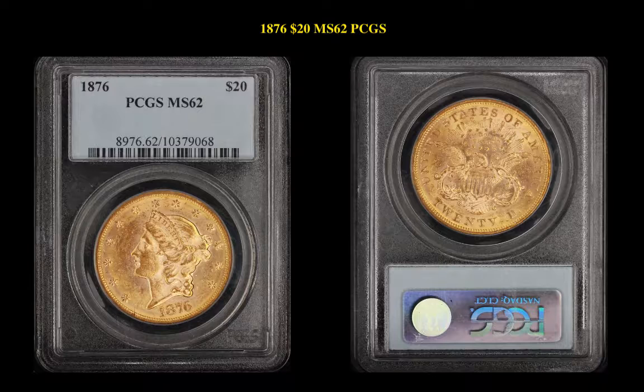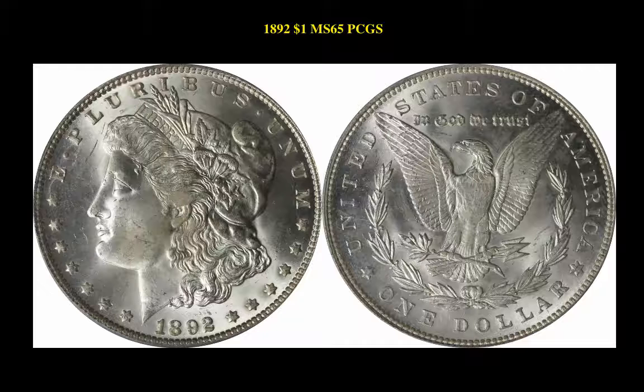The next gold coin is the 1876 Liberty Head Gold $20, PCGS MS62. This is valued at $4,200. The next silver coin is the 1892 Morgan Dollar, PCGS MS65.